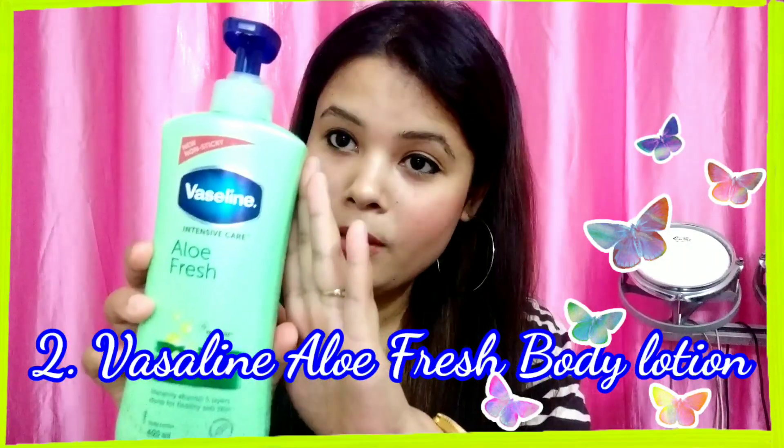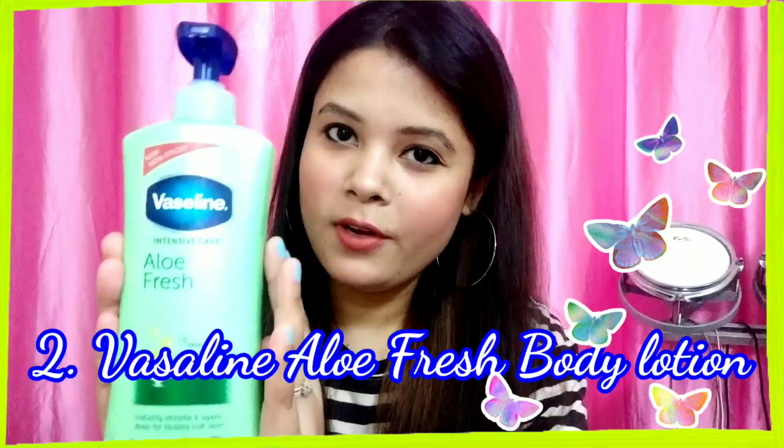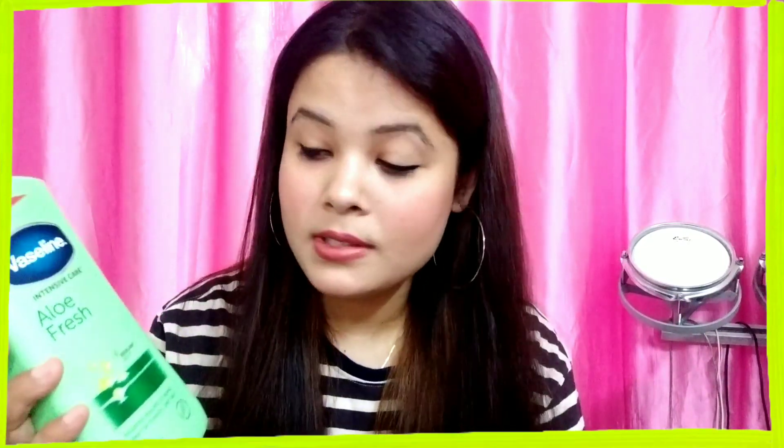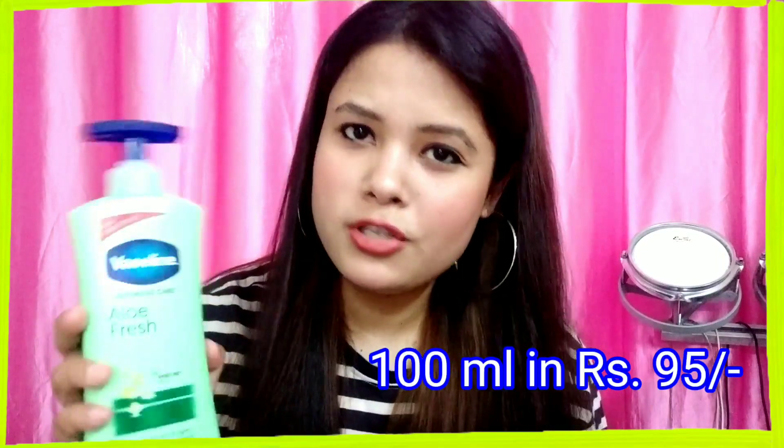The second summer essential is a body moisturizer — the Vaseline Intensive Care Aloe Fresh Moisturizer. This moisturizer has aloe vera plus Vaseline jelly. Aloe vera is so beneficial for your skin, especially in summers. This product claims that it instantly absorbs five layers deep inside your skin to give you a very glowing and healthy looking skin. The 400 ml bottle I got for 345 rupees.